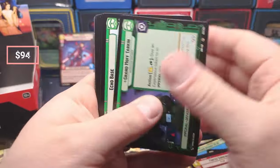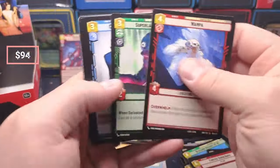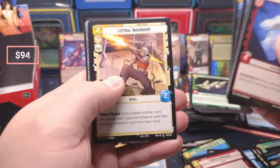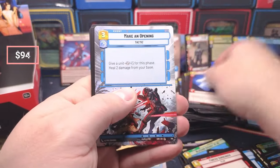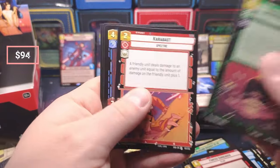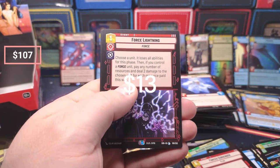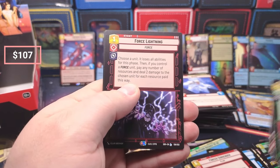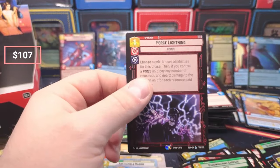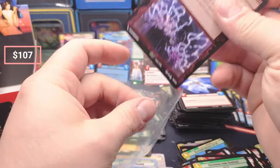I don't know how I feel about the 24-pack booster boxes, to be honest — but it is what it is. Overwhelming Force Lightning — boom — legendary! That's a nice hit right there. I want to say it was in the $20s last time because it's just a good card.